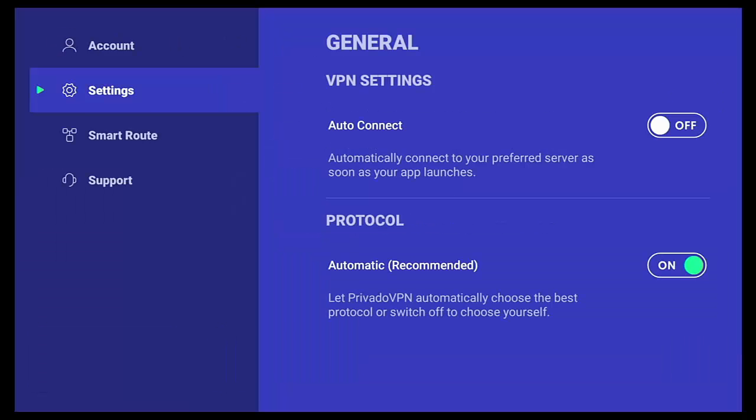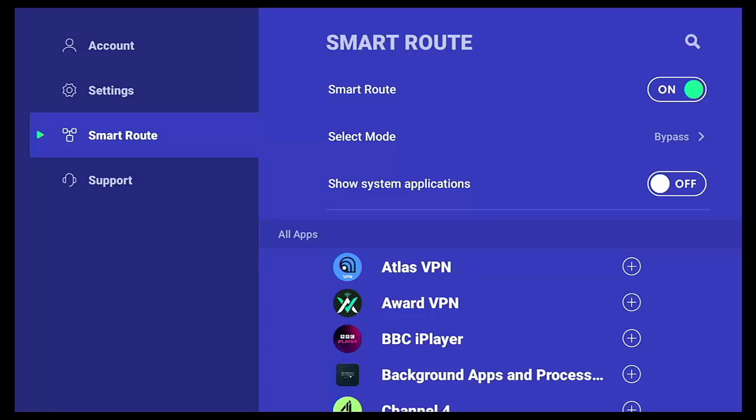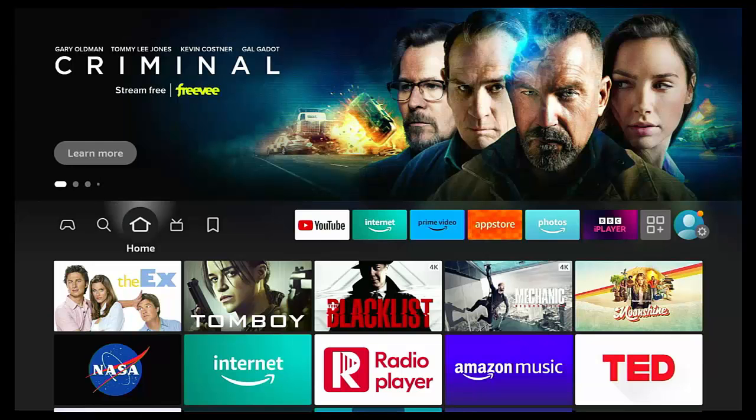In Privado's settings you get auto-connect, protocol selection, and smart route (split tunneling), so you can exclude certain apps — like BBC iPlayer — from going through the VPN. Combining Windscribe's 10 GB and Privado's 10 GB gives you 20 gigabytes of free data per month, plus AwardVPN's unlimited access on top of that.